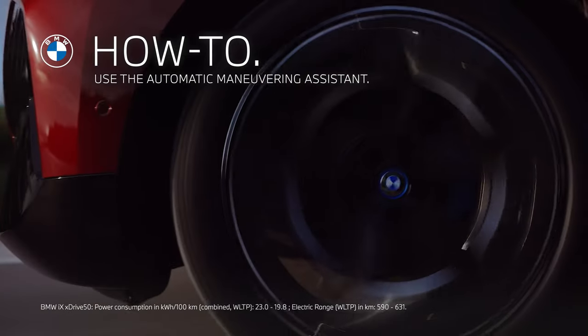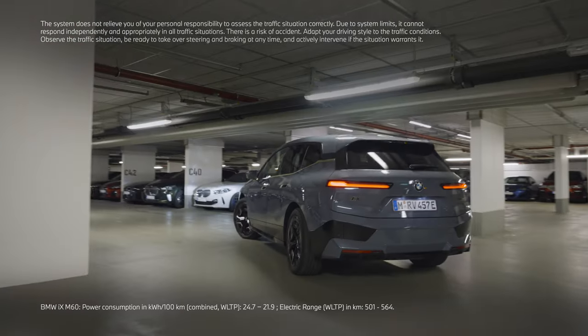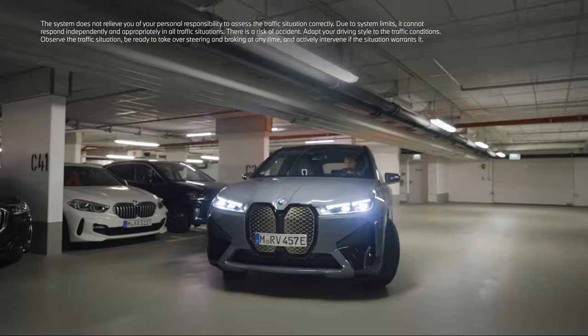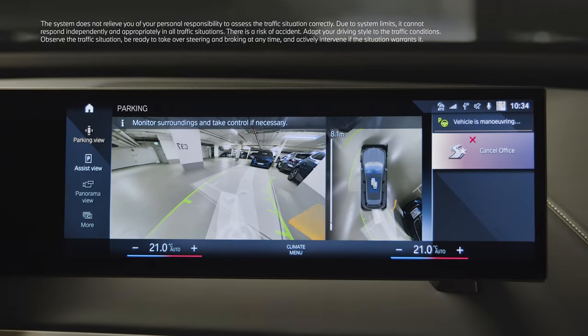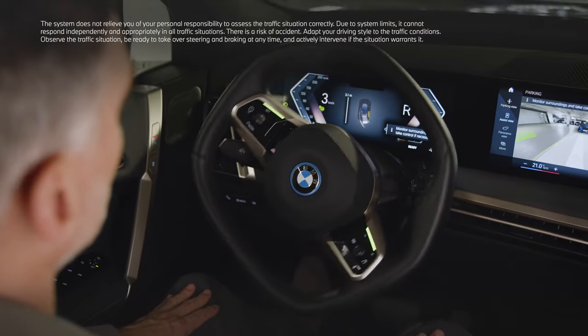Enjoy sheer driving pleasure. With the automatic Maneuver Assistant included in the optional equipment Parking Assistant Professional, you can save up to 10 manoeuvres with a combined distance of up to 600 metres and a maximum of 200 metres for a single recording.